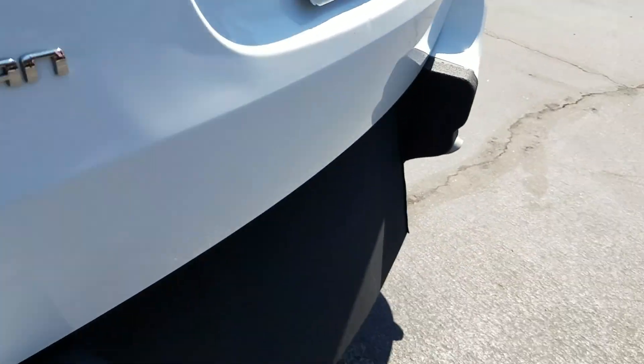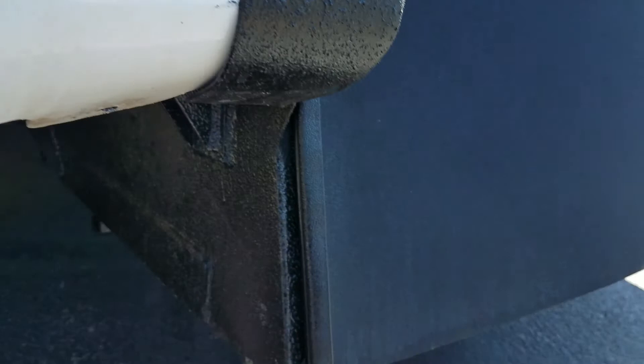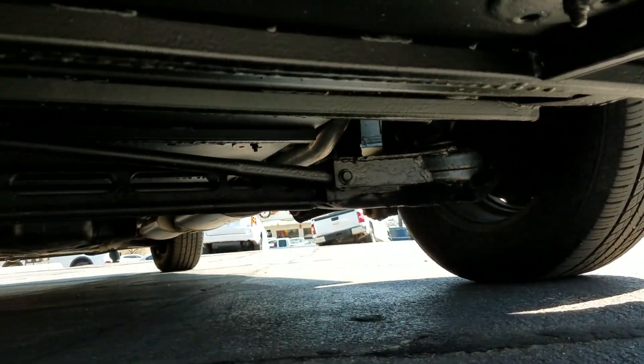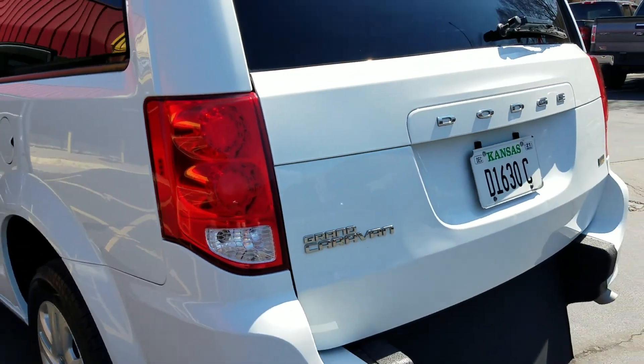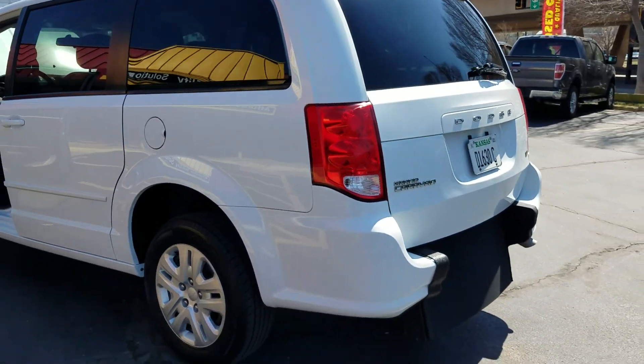Their vehicles are all salted and rusted out underneath, and they don't bother showing you what's going on under there. Ours are very clean — we buy generally from the south and check them over for any flood damage. That's the number one mistake people make when buying used vehicles.